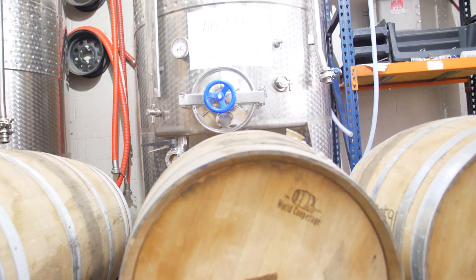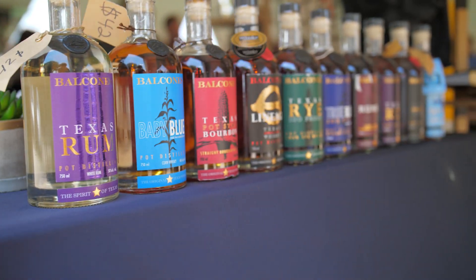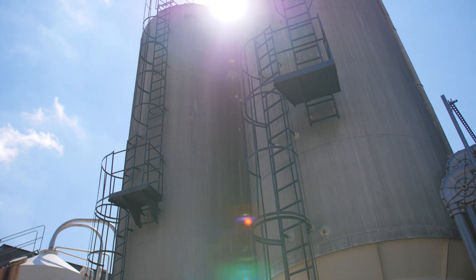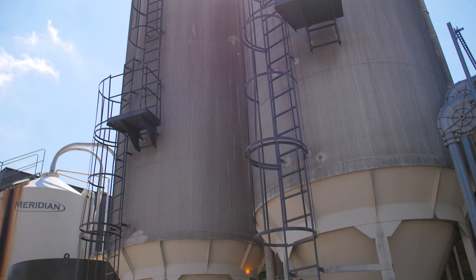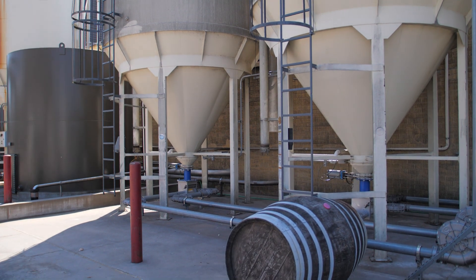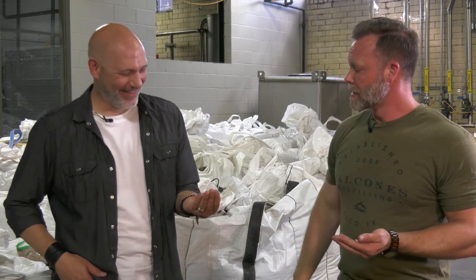Balcones is an amazing facility to film this segment at because they actually produce a lot of single malt and they also make some bourbons, with equipment to do everything from end to end for both types of spirits. In our hands, we have our respective grains that represent the spirit that we're out there championing. So what do you got in your hand?